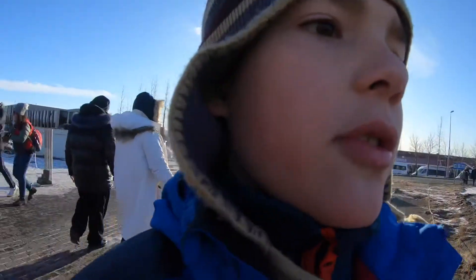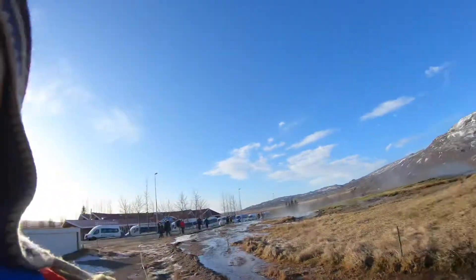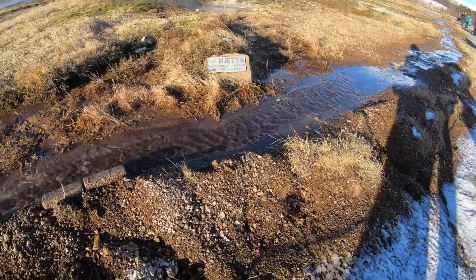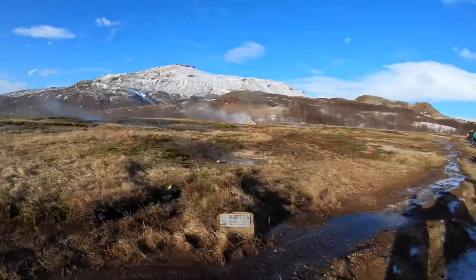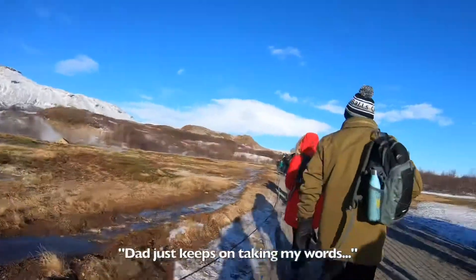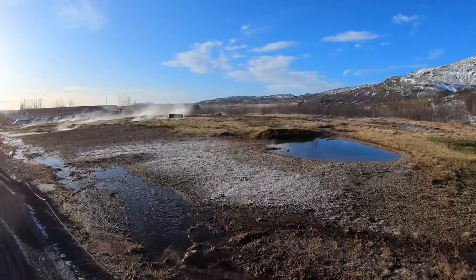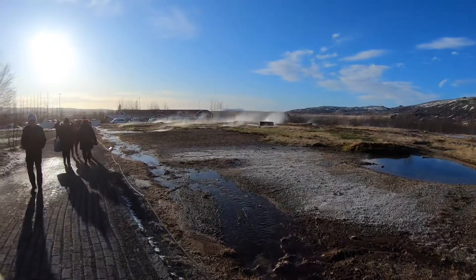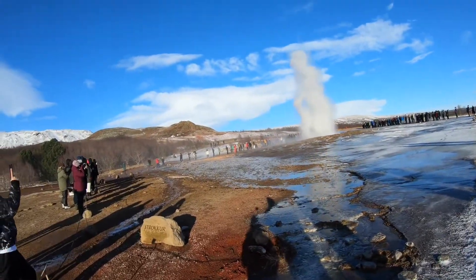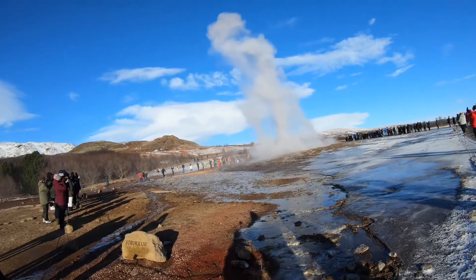We are still on the Golden Circle Tour and we are at some of the geysers. What does that say? 100 degrees C. It's 100 degrees C. It's all steaming out of the ground. These are just all steaming, steaming.